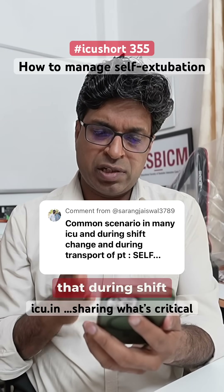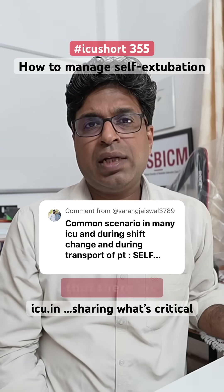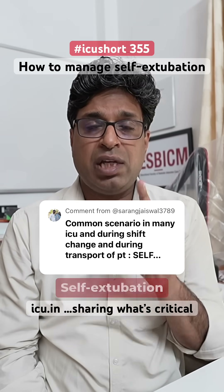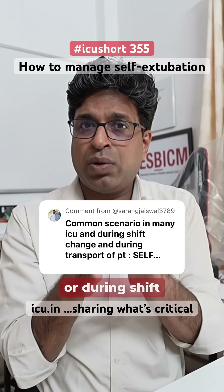Sarang is asking how to prevent and manage self-extubation during shift change or transportation. There are two terminologies to understand: self-extubation, where the patient himself or herself removes the endotracheal tube, and accidental extubation, where during transportation, shift change, or a bedside procedure, the tube gets dislodged.